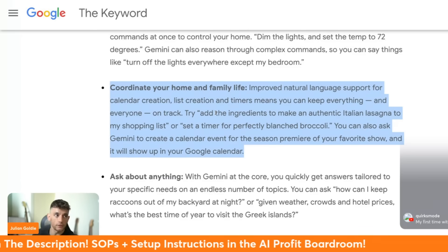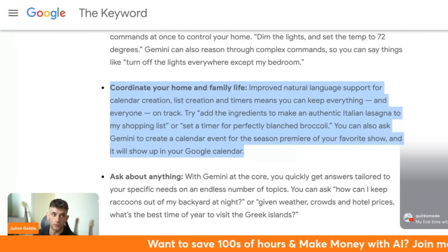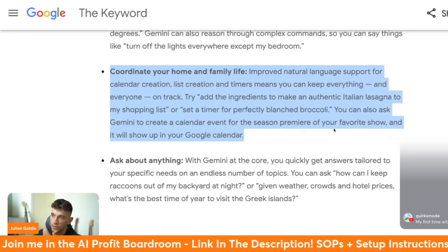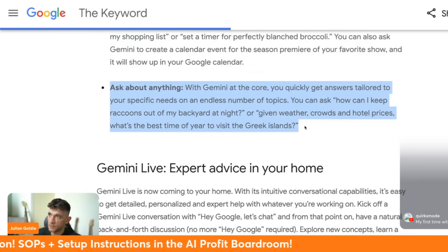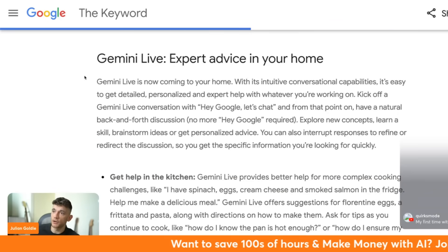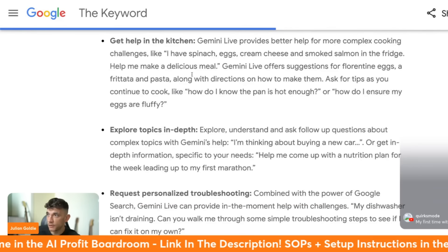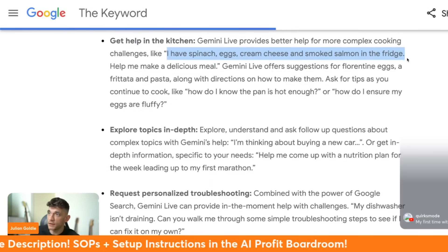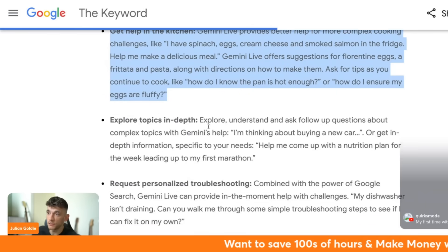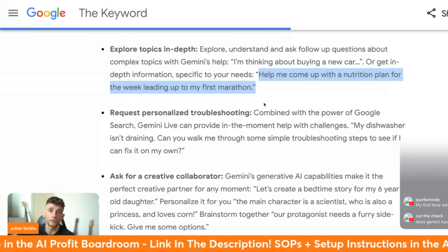Compared to Alexa, if you ask questions it fails a lot because it doesn't have advanced reasoning, whereas these new Google AI updates have advanced reasoning models that can search in a more powerful way with voice search. With Gemini Home you could ask things like: 'I've got spinach, eggs, cream cheese, and smoked salmon in the fridge - help me make a delicious meal,' or 'help me come up with a nutrition plan for the week.' You can almost replace a personal trainer or personal chef.